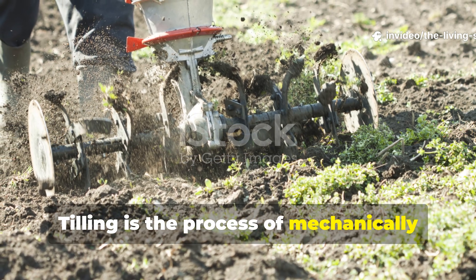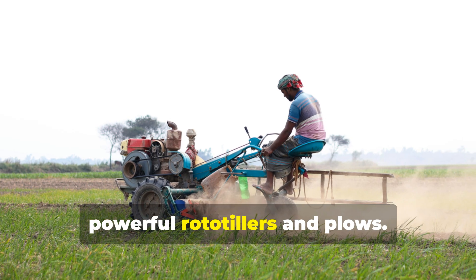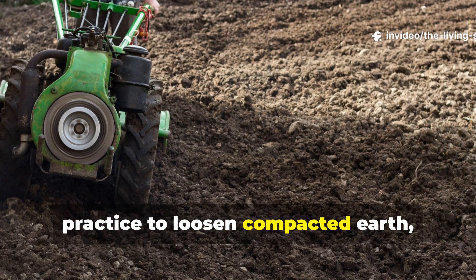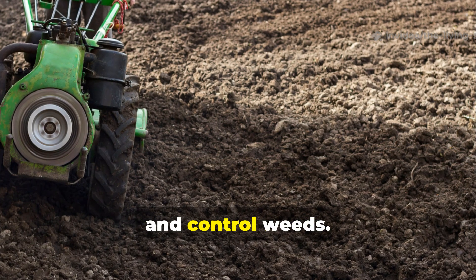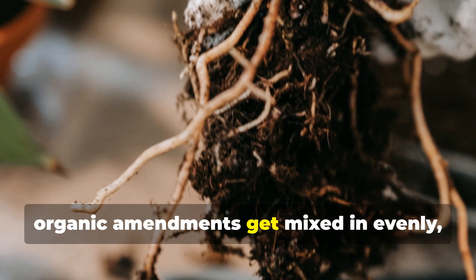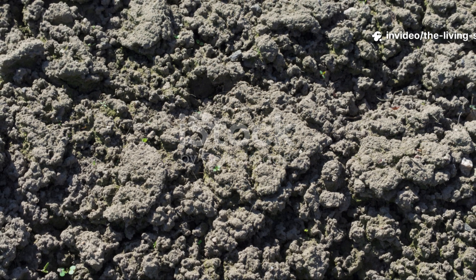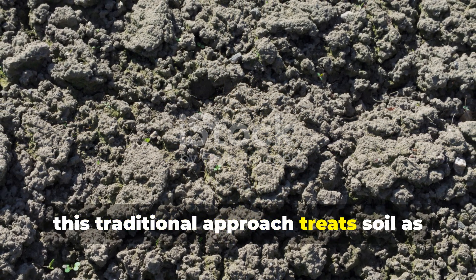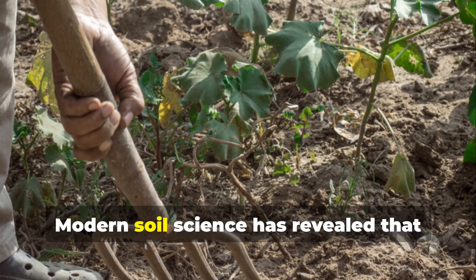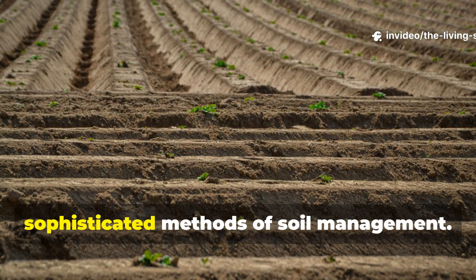Tilling is the process of mechanically breaking up soil through various methods, from hand tools like spades and hoes to powerful rototillers and plows. For centuries farmers and gardeners have relied on this practice to loosen compacted earth, incorporate organic matter, prepare seed beds, and control weeds. The logic seems sound — loose soil allows roots to penetrate easily, organic amendments get mixed in evenly, and buried weeds won't compete with crops. However, this traditional approach treats soil as an inert growing medium rather than the complex living system it actually is. Modern soil science has revealed that what we consider good tillage practices are actually working against nature's own sophisticated methods of soil management.